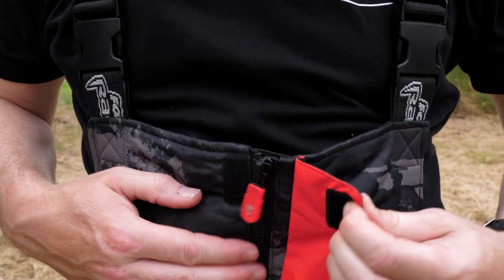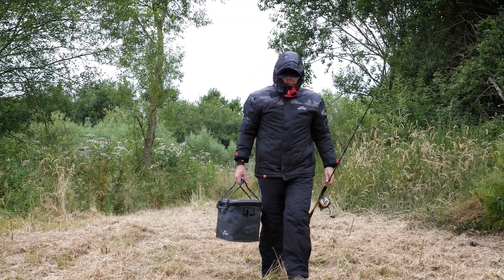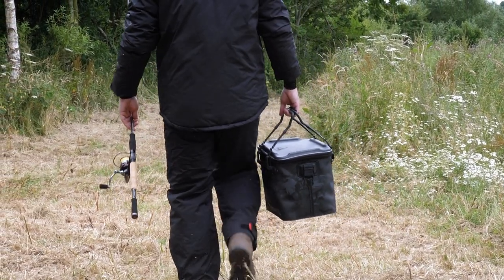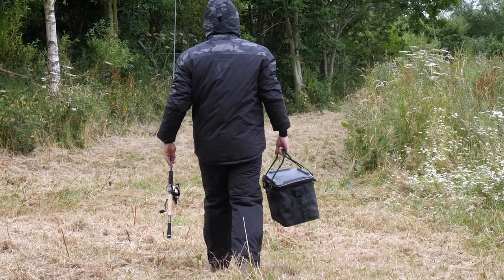Have a look at them, go into your tackle shop and try them on and you'll be very impressed. They come as a two-piece suit — both together when you buy them, so a jacket and salopets. If you're looking for a clothing solution to keep you warm and dry throughout the winter months, you definitely need to check out this suit from Fox Rage.